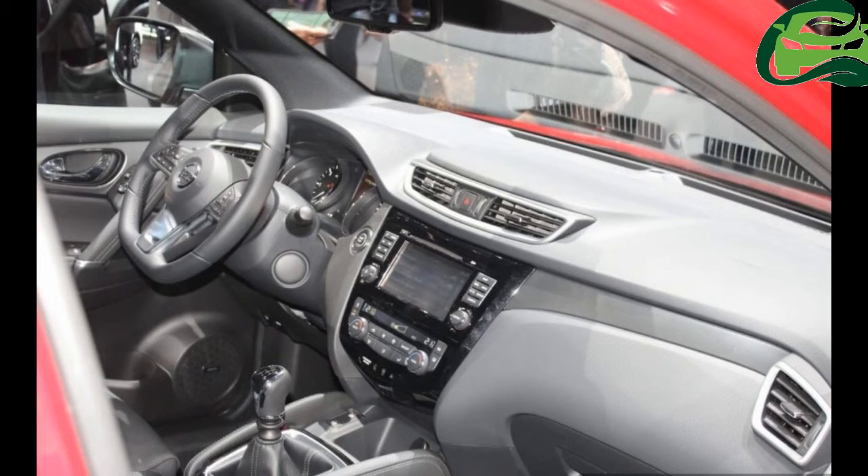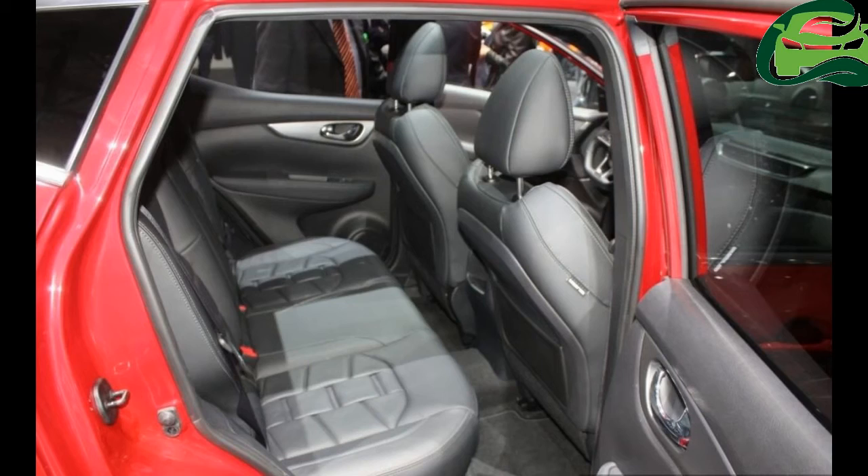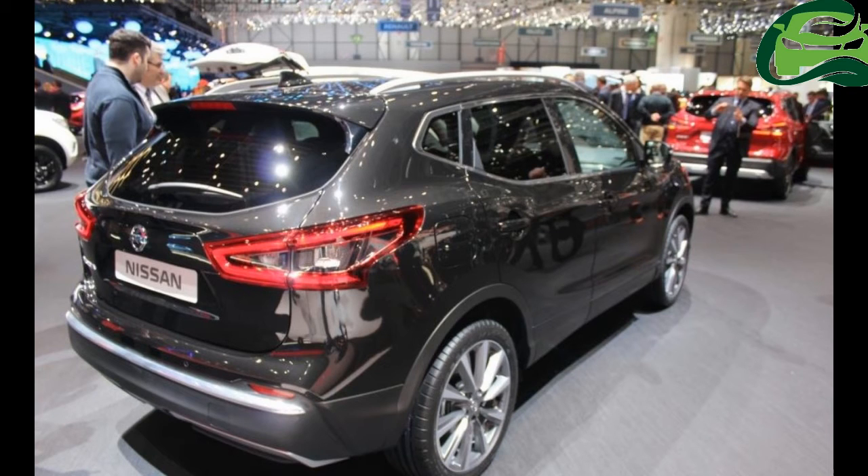The Nissan Qashqai gets a revised front end with the latest Nissan V-Motion grille, revised boomerang-shaped daytime running lights, and revised tail lamp. The crossover also gets adaptive front lighting which improves nighttime safety.